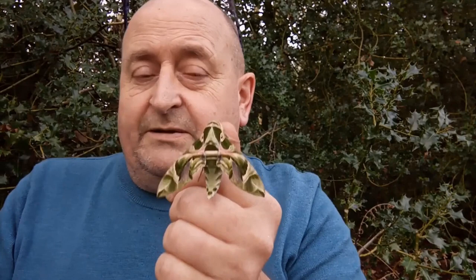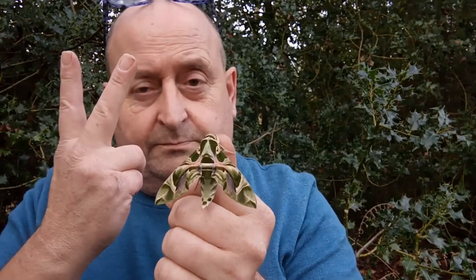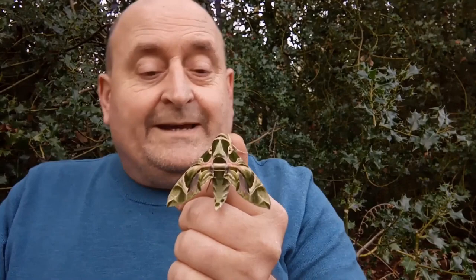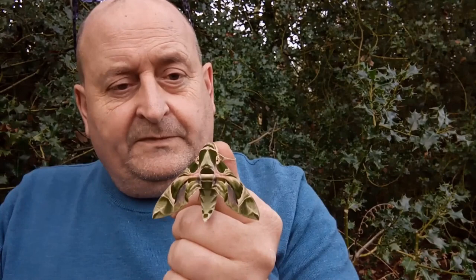One, it's rare. Two, it's big. And three, it's beautiful. It's the Oleander hawk moth, Daphnis nerii. And it's a stonker.